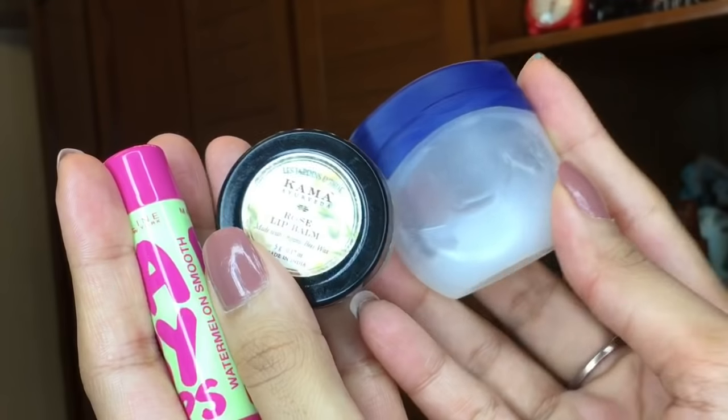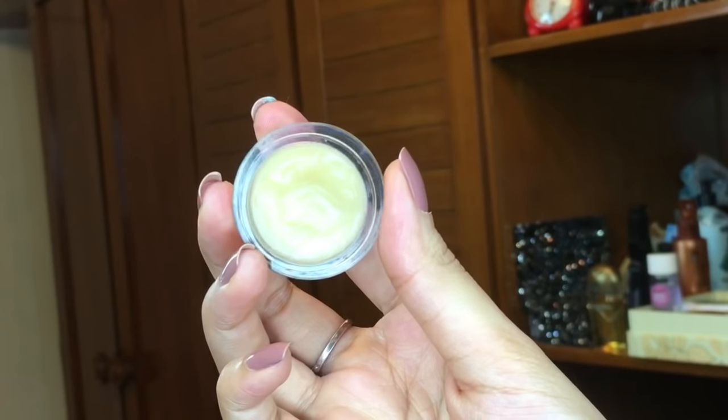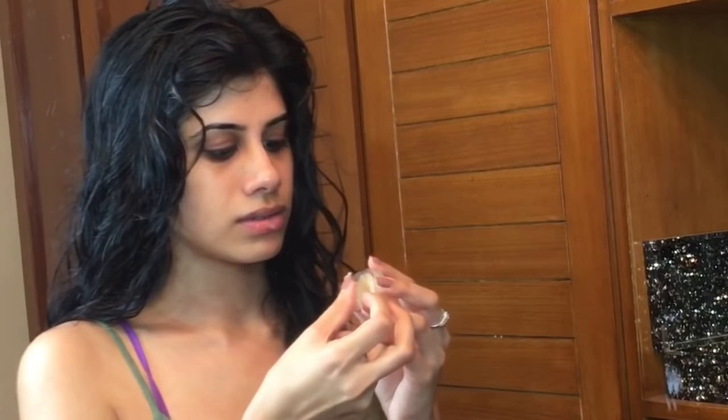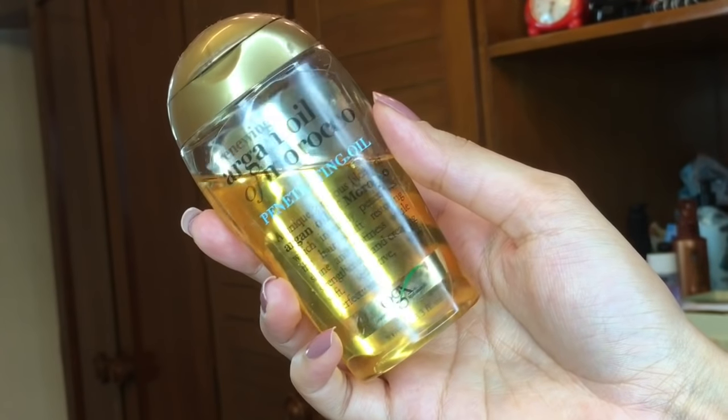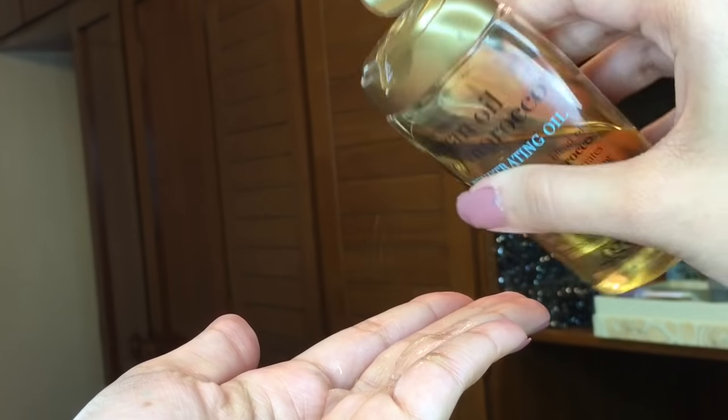You want to smell nice when you're going to bed. I use lip balm — I'm going to use the Kama Ayurveda rose and jasmine one. It is so good, it literally feels so hydrating. I always put a lip balm before I go to bed. Then for my hair, I'm going to take the Moroccan Argan oil and put that on the ends of my hair. You just need a very little amount — not on your roots because that'll get oily, just towards the ends and midsection.